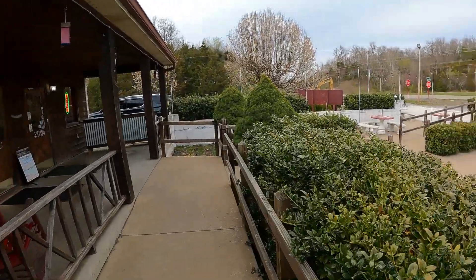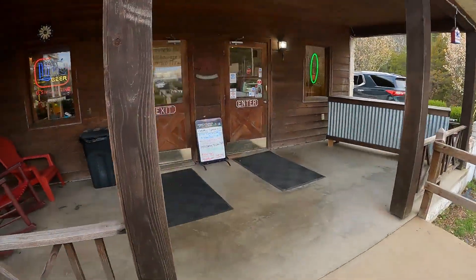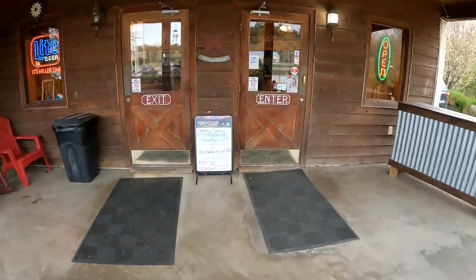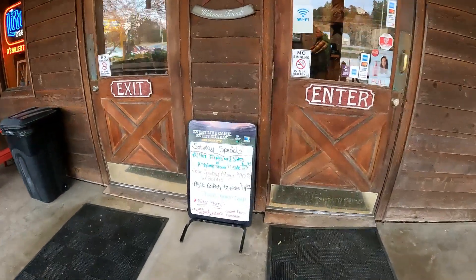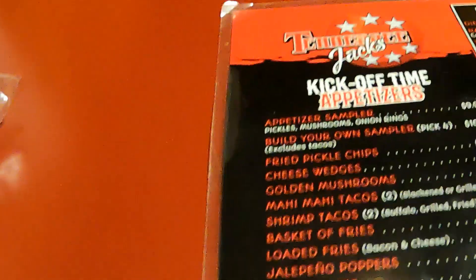Got a nice little courtyard and a cool entrance, smells good. Saturday's specials. Alright, let's take a look at this menu.